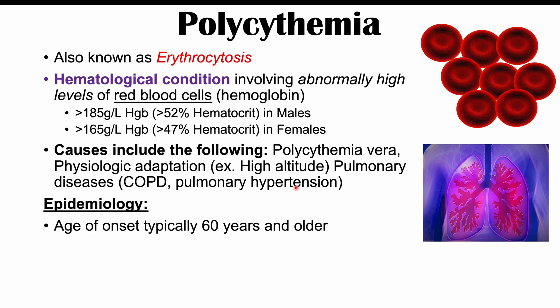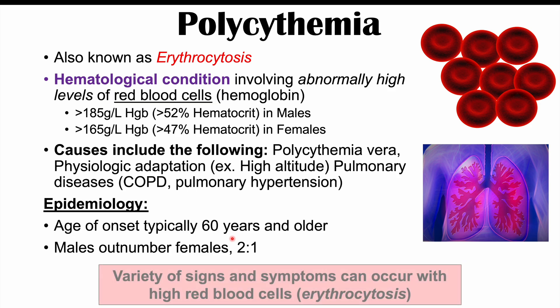The age of onset of polycythemia is typically in older patients, generally greater than age 60, and males typically outnumber females roughly two to one. There are a variety of signs and symptoms that can occur with high red blood cells or erythrocytosis. A lot of these signs and symptoms are due to that excessive amount of red blood cells, making the blood essentially thicker than normal, which causes many issues.